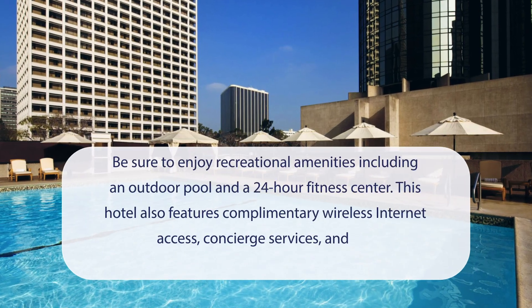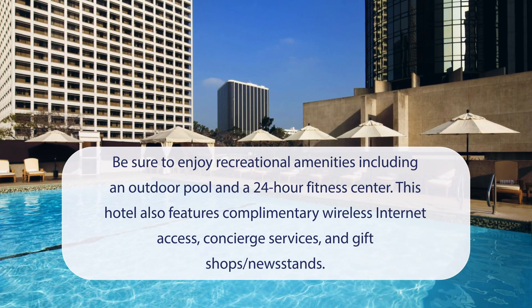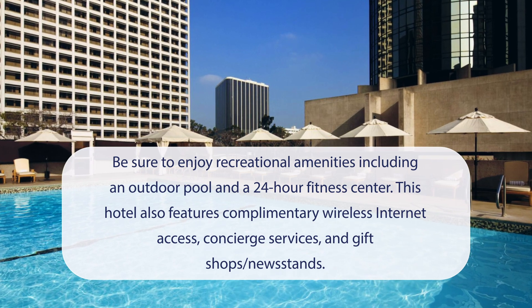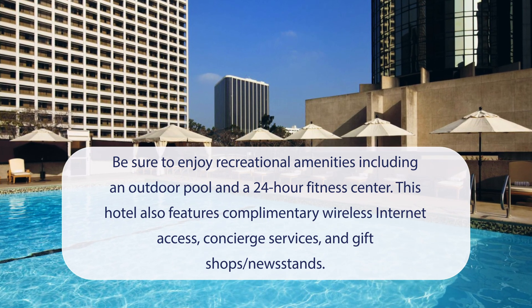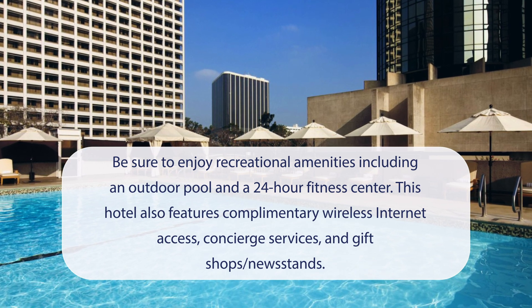At the Westin Bonaventure Hotel and Suites, Los Angeles, you can be sure to enjoy recreational amenities including an outdoor pool and a 24-hour fitness center. This hotel also features complimentary wireless internet access, concierge services, and gift shops and newsstands.